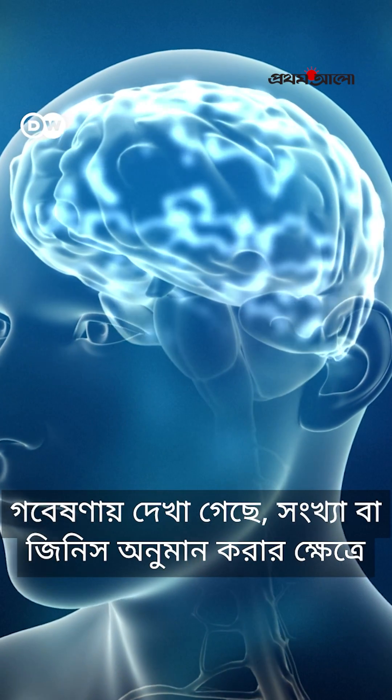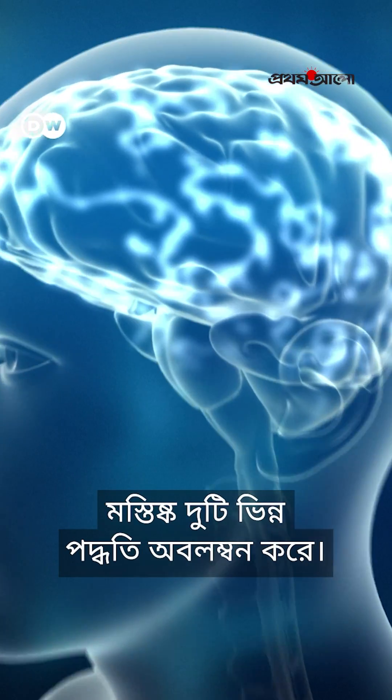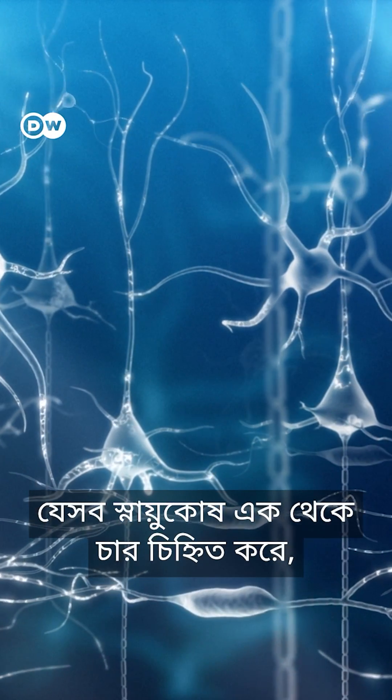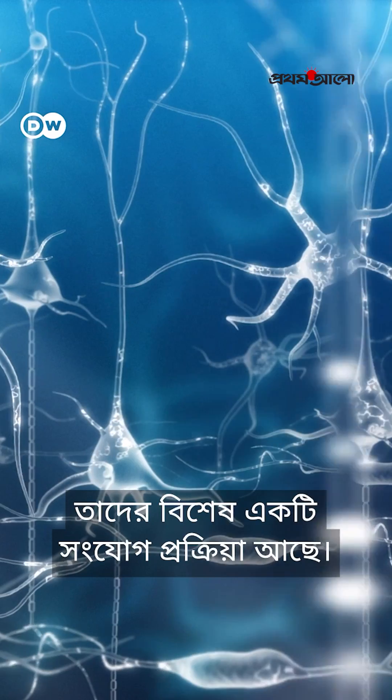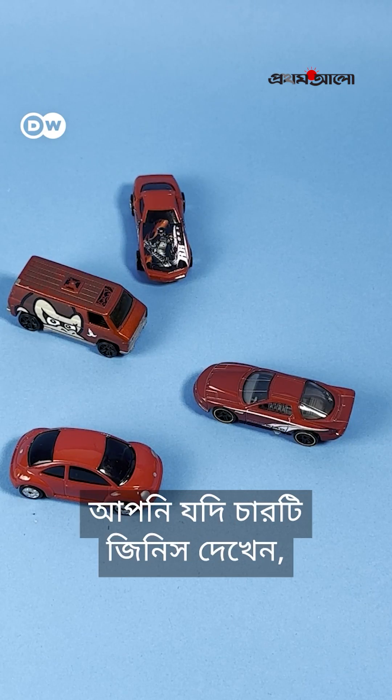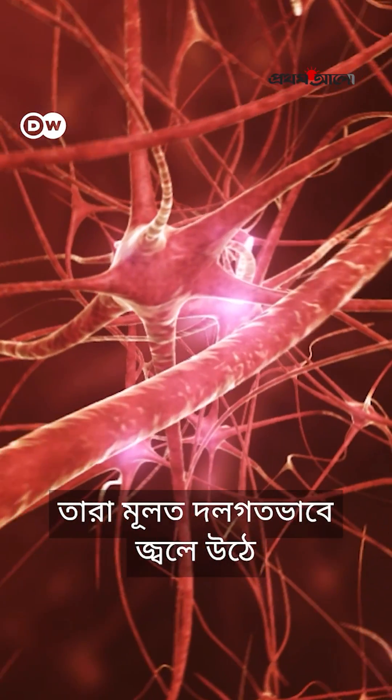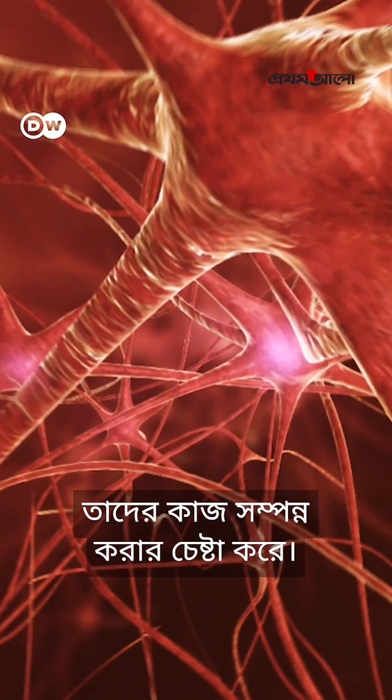It found that the brain has two different ways to guess numbers of objects — one for four things or less, and a different way for five things or more. Neurons that identify one to four things fire very specifically. If you see four of something, then only the number four neurons fire. Five and up neurons are less specific.